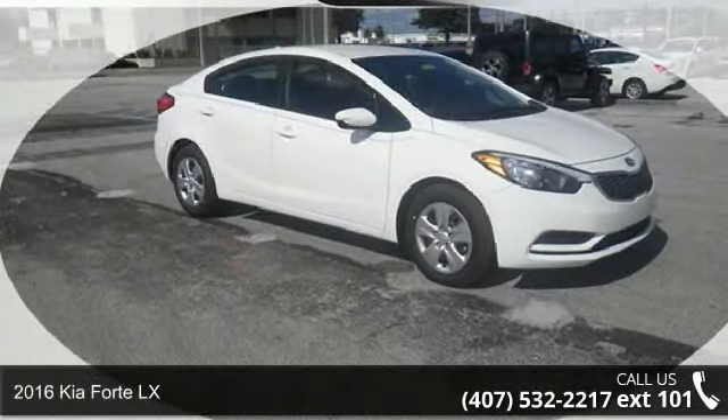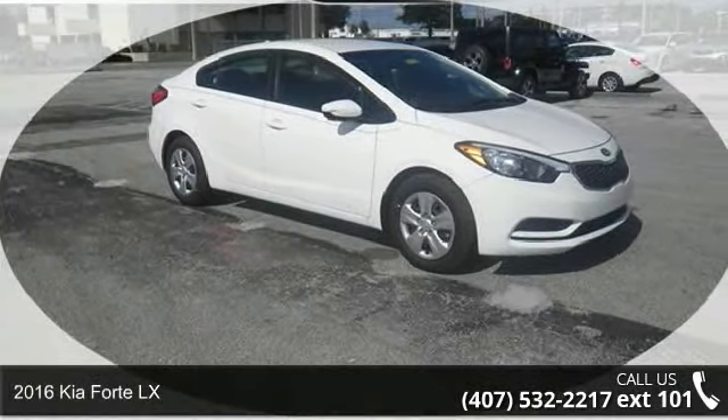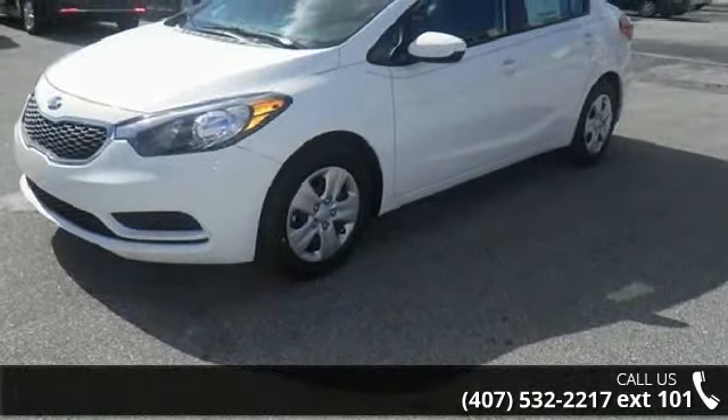Check out this 2016 Kia Forte LX. If you are looking for an automobile with great features, look no further.